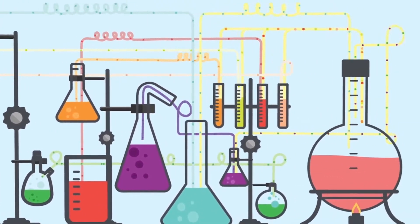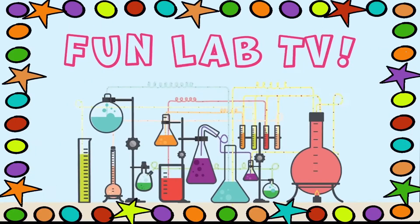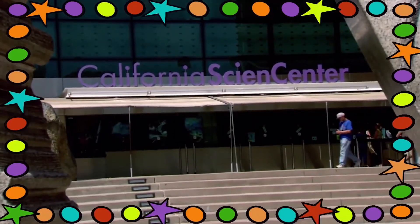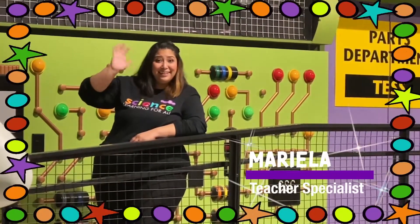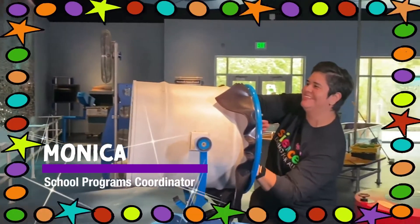Scientists, are you ready to observe, explore, and discover? It's time for Fun Lab TV! From sunny Los Angeles, let's go to the California Science Center with your hosts, Mariela, and Monica.